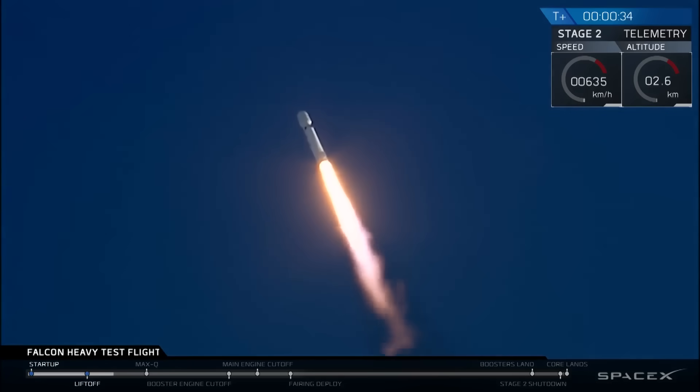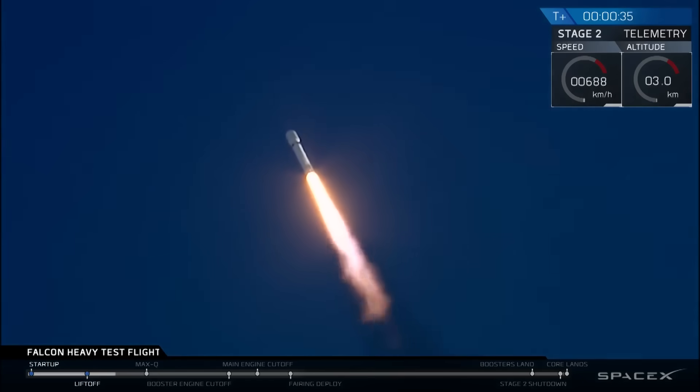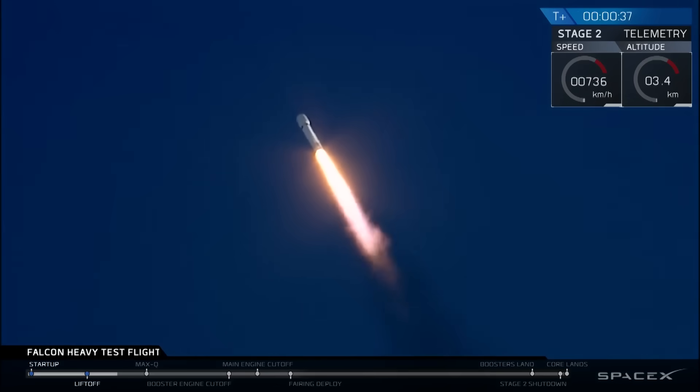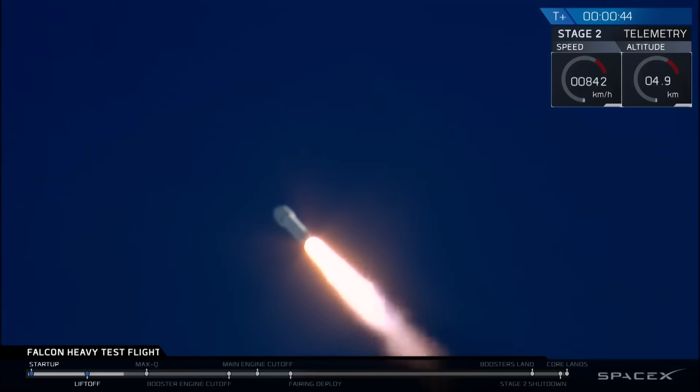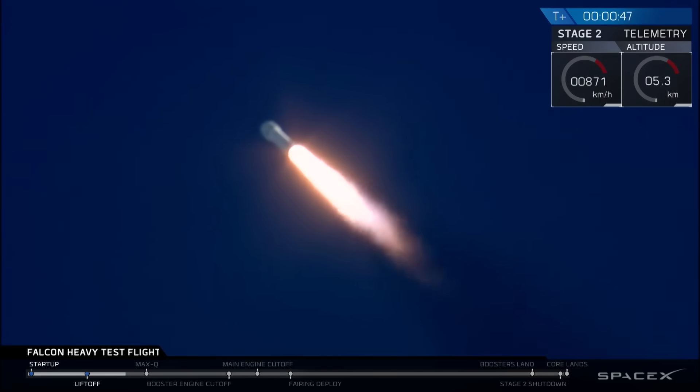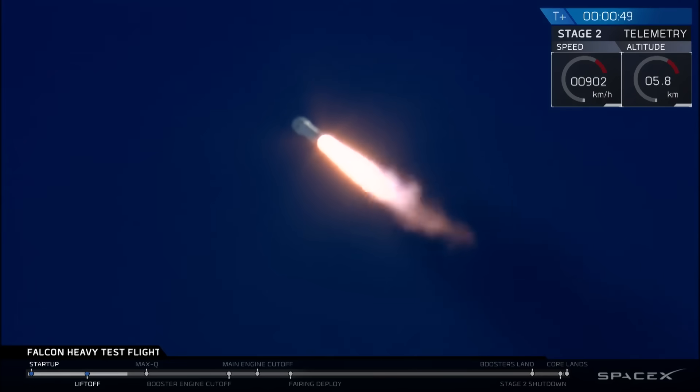T-minus 30 seconds — if you can hear me over the cheering — Falcon Heavy heading to space on our test flight. Building on the history of Saturn V Apollo, returning pad 39A to interplanetary missions. We're getting ready to throttle down for the next cue.